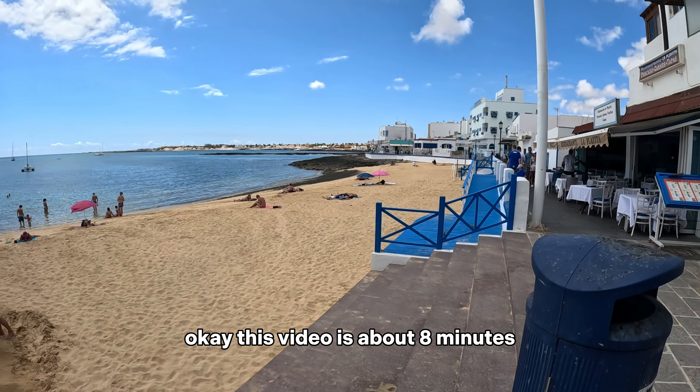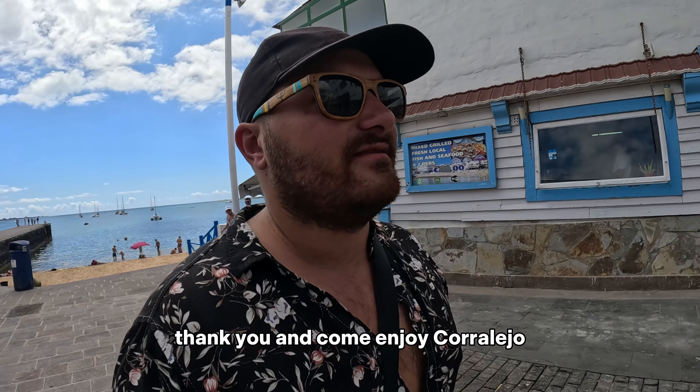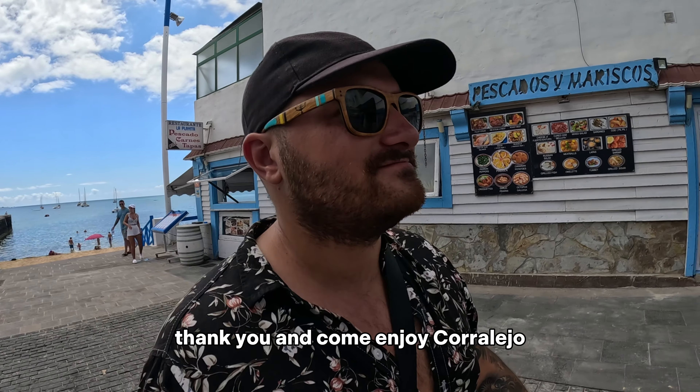This video is about eight minutes, so that was a quick walk. That's it for today — thank you, and come and enjoy Corralejo, it's really cool.